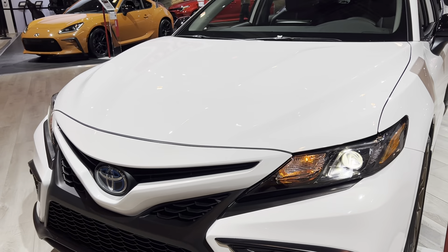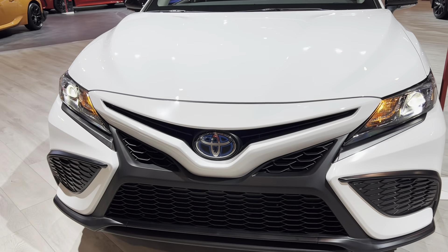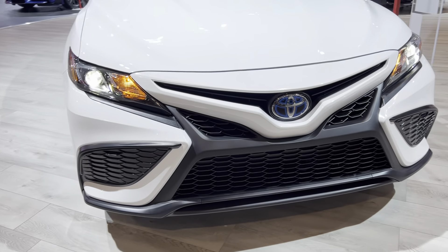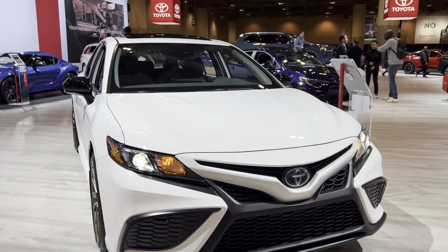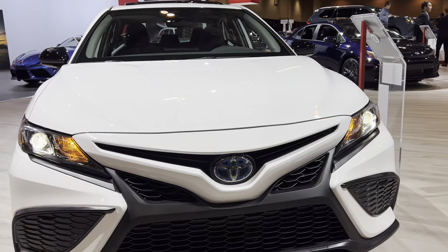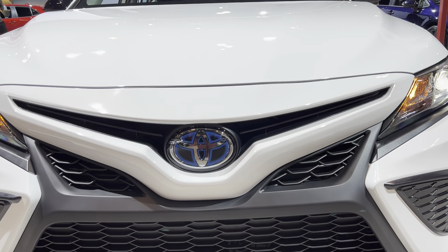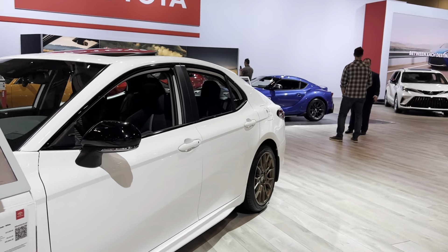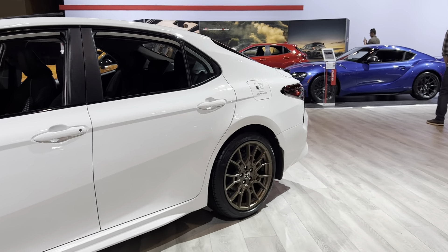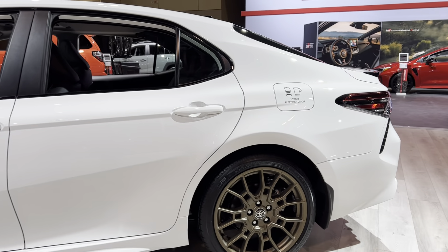Underneath the hood you have a 2.5-liter engine mated to a hybrid system — very nice. The only thing that's a giveaway that it's a hybrid is the Toyota badge at the bottom. I can't get enough of these rims — they are just absolutely insane.